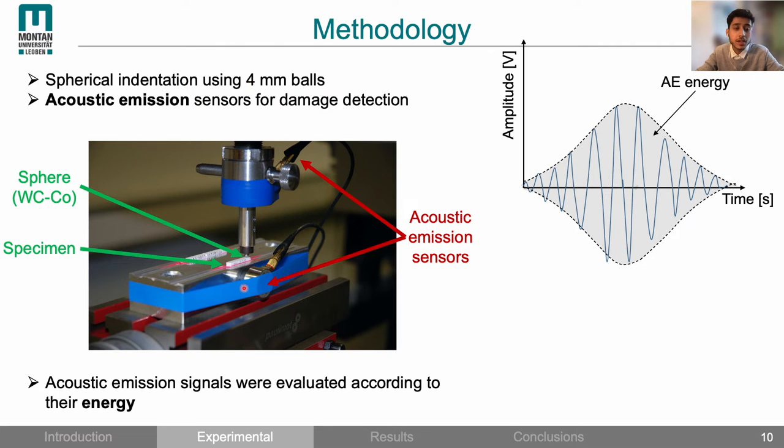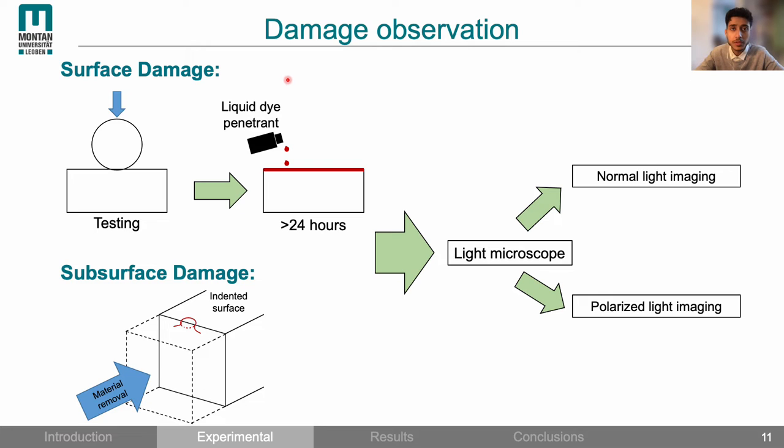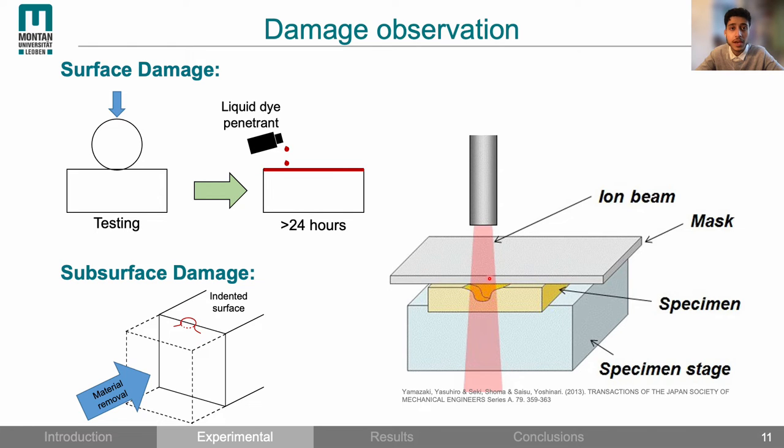We also equipped the test setup with acoustic emission sensors to monitor the material's response during the tests. When a crack propagates, acoustic waves are released and detected by the sensors. The detected waves were evaluated according to their energy, and the final result was represented as acoustic emission energy as a function of indentation load. After each test we applied a red liquid penetrant on the surface to visualize the cracks, then observed the samples under a light microscope using normal and polarized light imaging. To observe subsurface damage, samples were cross-sectioned by grinding and polishing, or the ion slicing technique where needed.